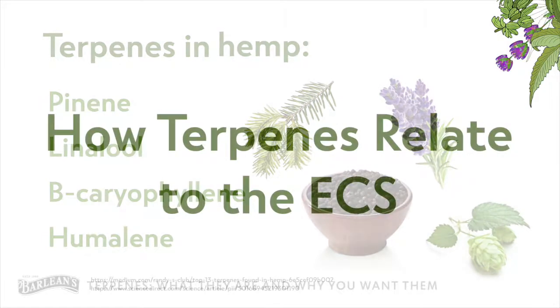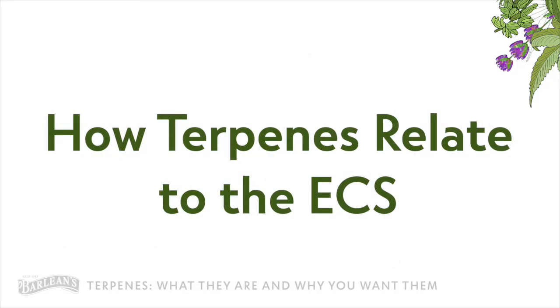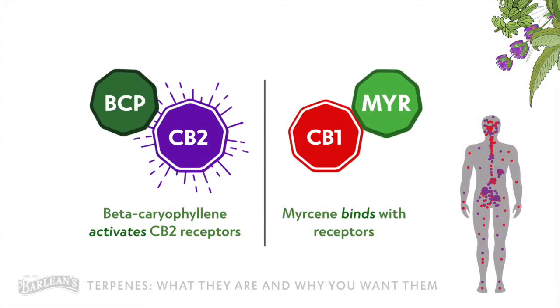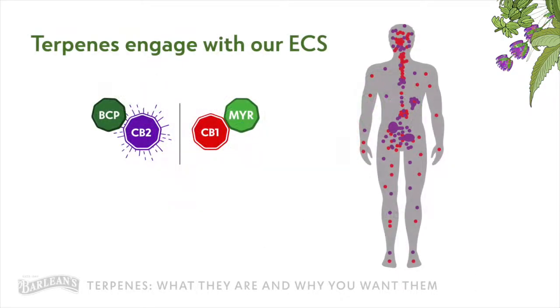Now that we know what terpenes are, did you know that without them, cannabinoids like CBD would lose some of their power? Terpenes can intensify or downplay the effects of cannabinoids like CBD due to their relationship with the receptors in our endocannabinoid system, or ECS, which is a system of cell receptors in our bodies. For example, beta-caryophyllene directly activates CB2 receptors, while myrcene binds with receptors. These are both examples of terpenes engaging with our ECS.